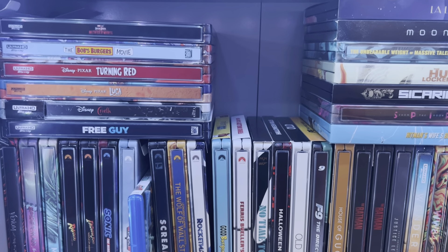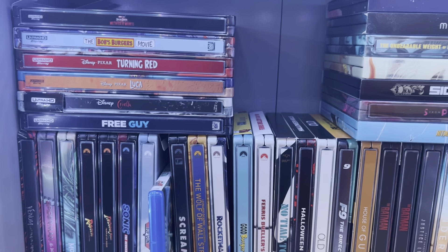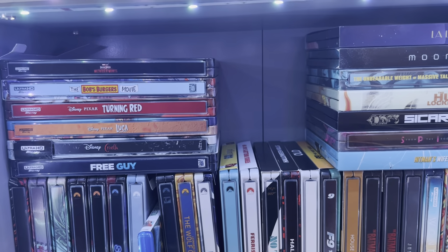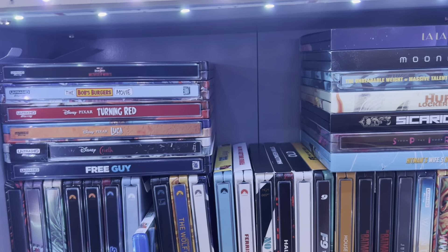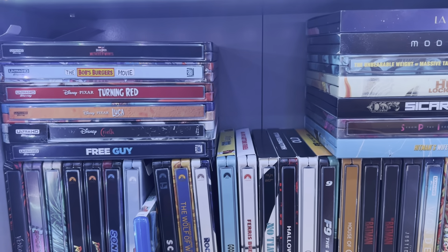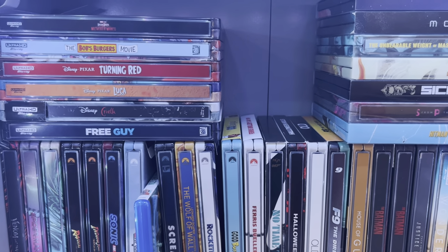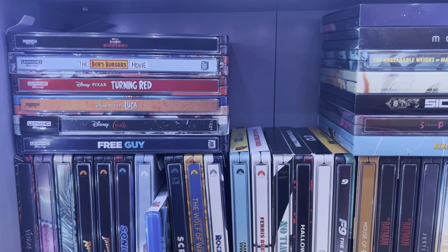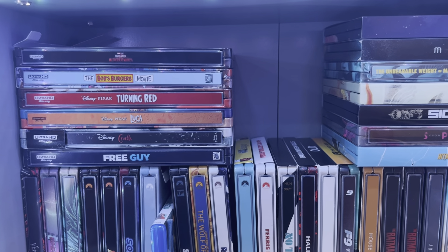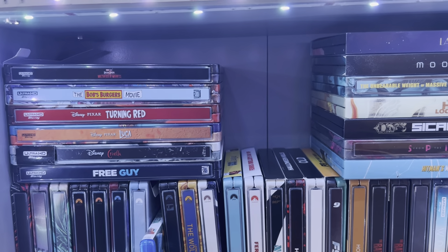What's going on guys, it's Netflix66 here and today is a new Blu-ray release Tuesday. The big releases today were Sonic the Hedgehog 2 on 4K Blu-ray and DVD, and the 4K exclusive steelbook from Best Buy. You also have the Heat 4K steelbook from Best Buy, Crimes of the Future on Blu-ray, and the most disturbing A24 movie — Men. I did not like it at all.